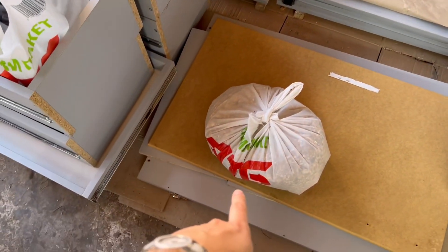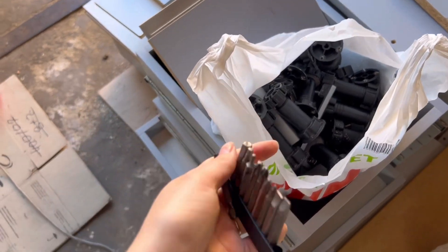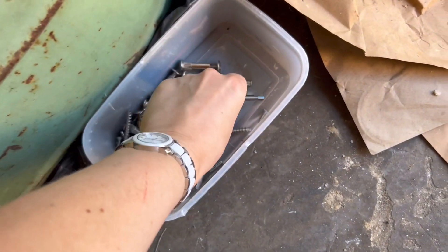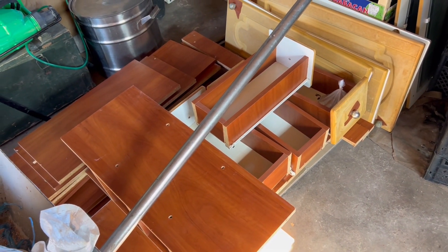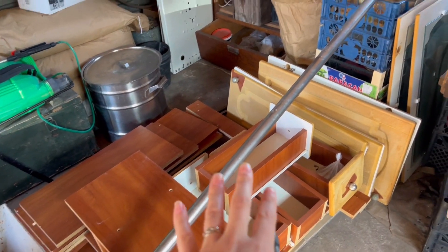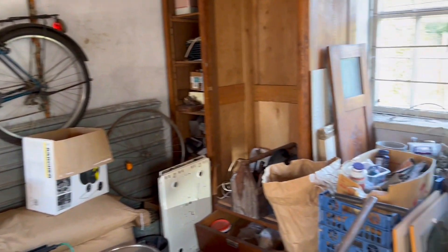Оце все від неї: фурнітура, ніжки, всілякі конфірмати. Я купила біту під конфірмат, щоб збирати корпус. Тут ще одна кухня, яку мені віддали безкоштовно — буду використовувати як шматки ДСП. Можливо, на якісь тумбочки вона піде в основну кухню, а що залишиться — буде використано в гаражі під якісь стелажі, тому що місця для зберігання тут не вистачає.